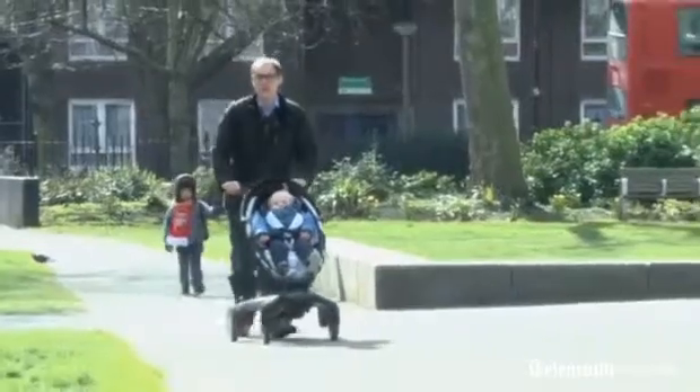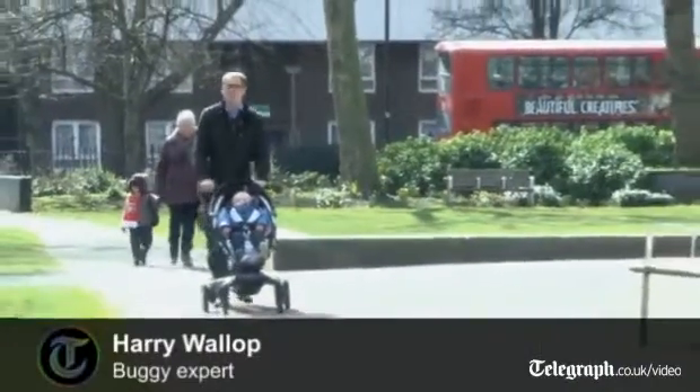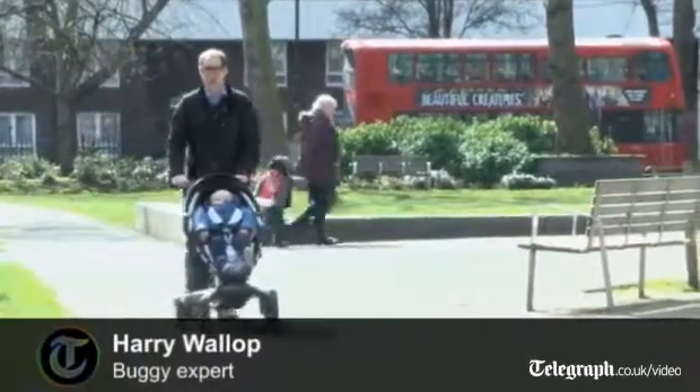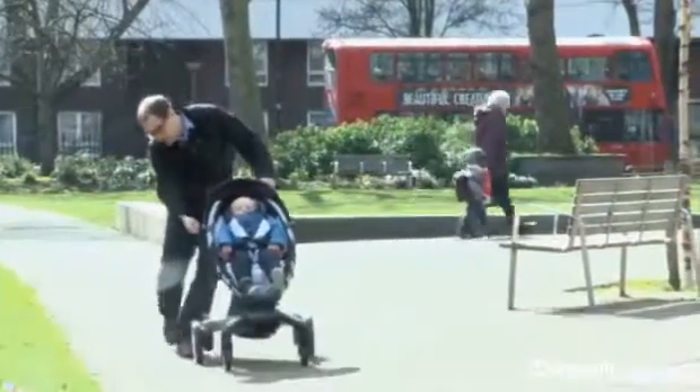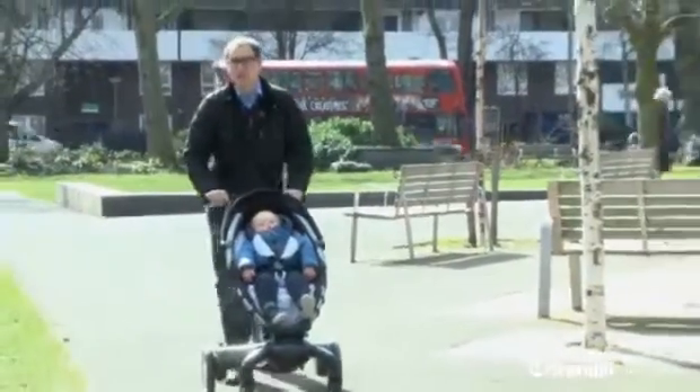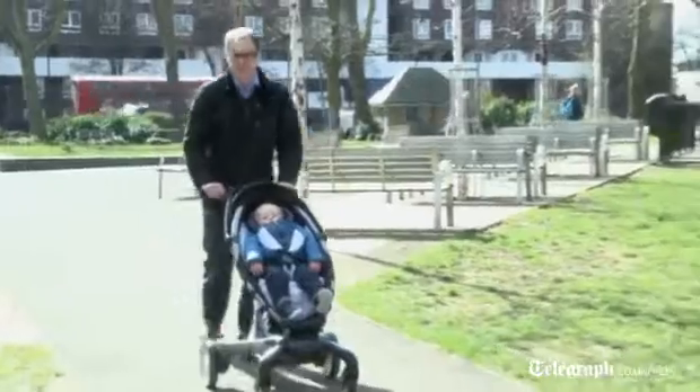Hello. This may look like an ordinary child's pushchair, but in fact it's not. It's the Formalms Origami one, made in America. And while I'm pushing, I'm charging up a little battery underneath this, and that battery is going to do something very remarkable just in a minute.